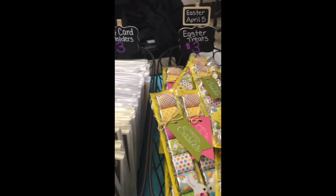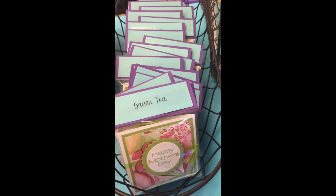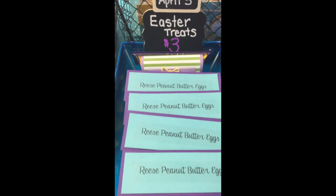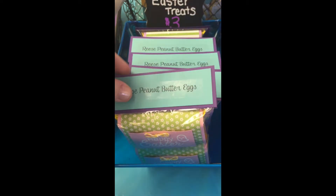I put the Easter date just to remind people, as well as Mother's Day tea and the date. More Easter treats — these are Reese's peanut butter eggs. This is something I designed on my own.